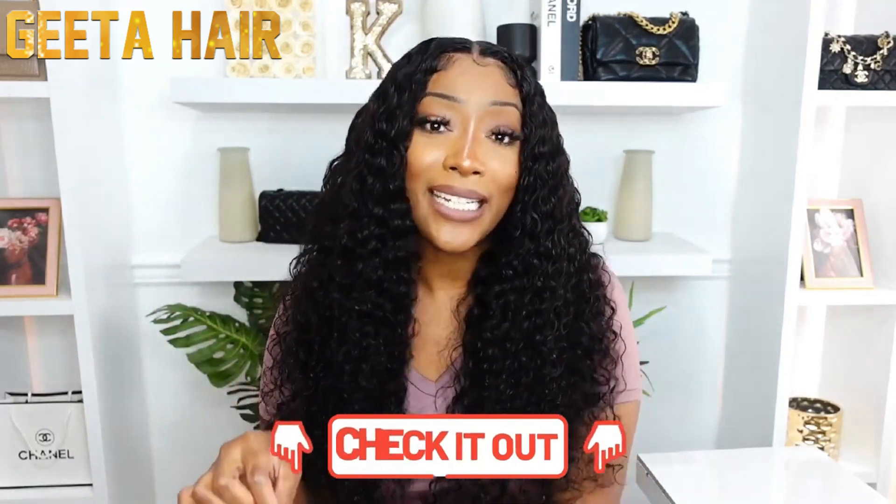So if you want to purchase this wig, I'm gonna link it in the description box for you guys. I don't see why not, because it is literally flawless perfection in a wig.